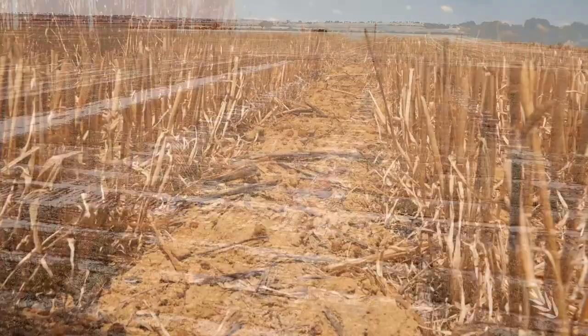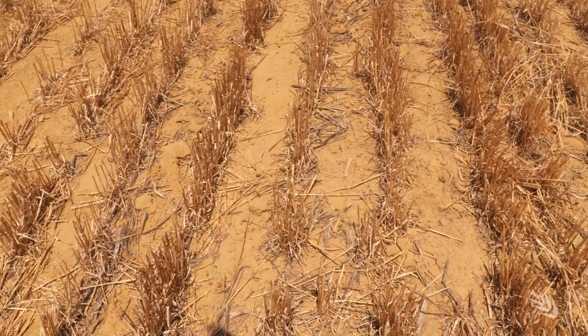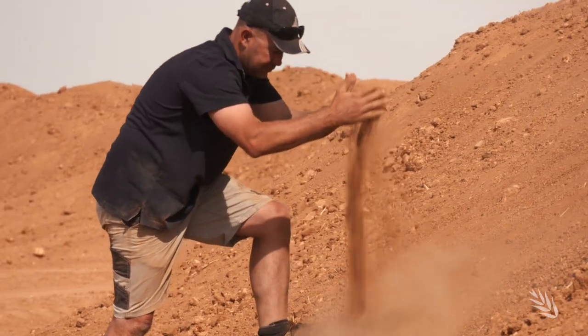Sandy soils typical to parts of Western Australia and found in South Australia's and Victoria's Mallee Country create considerable and costly grain constraints.